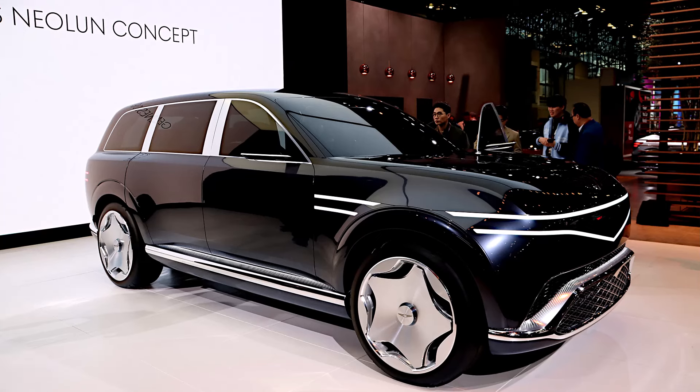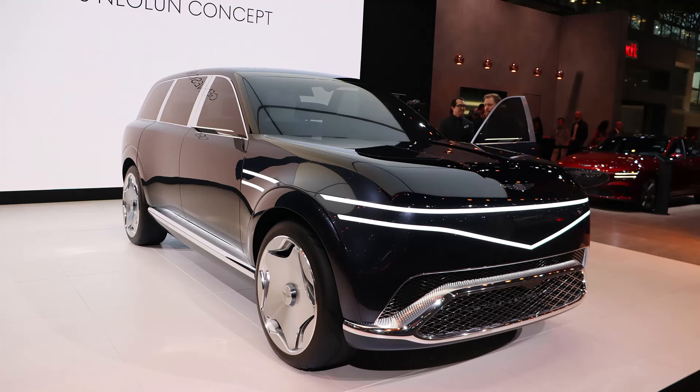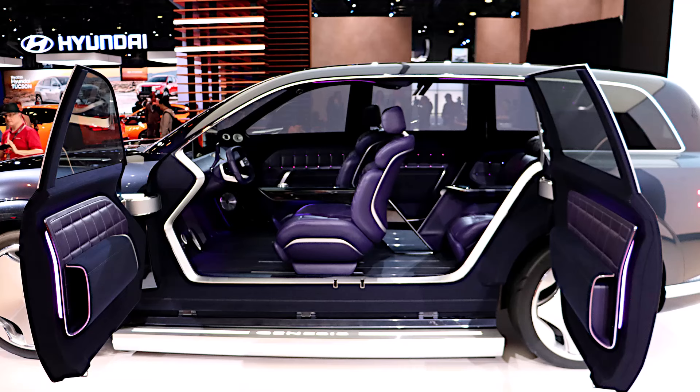Genesis also unveiled a fully new concept called the Neo Loon — a three-row, full-sized SUV that is fully electric. The coolest thing about it is that they embraced the SUV mentality; it is a big vehicle and they did not try to hide that. Lots of cool details like lighting integrated into the vehicle body instead of being separate bolt-on pieces, and a pillarless interior — no B-pillar — with doors opening opposite each other for a full look at the insides. This is 100% a concept and will not be made, but it is really, really cool.